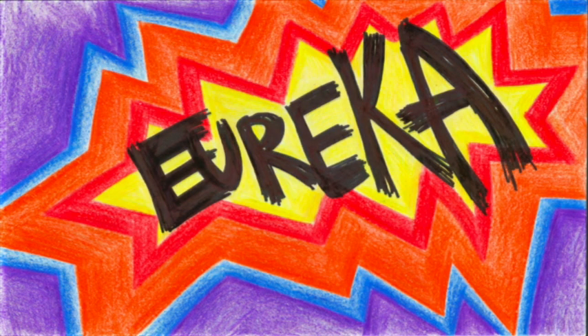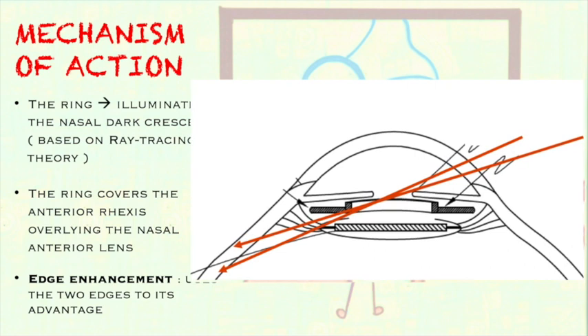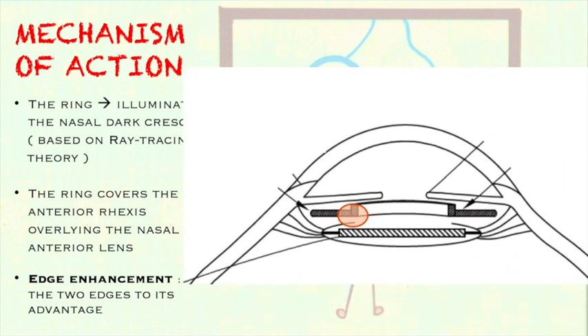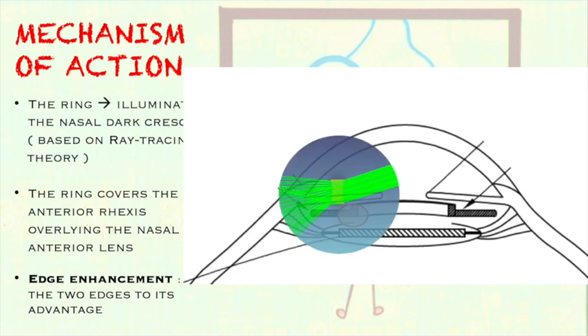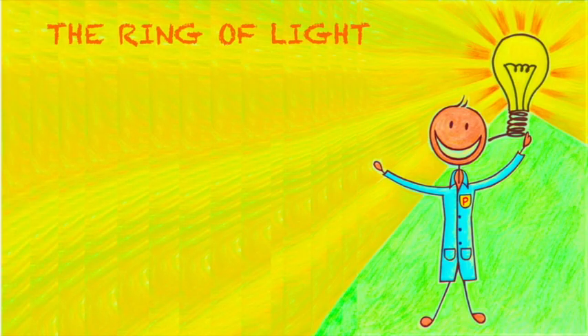Our device is the simplest and most elegant way to address the two majorly accepted hypotheses for causation of negative dysphotopsia. It illuminates the nasal dark crescent based on the ray-tracing theory and covers the anterior rexis overlying the nasal anterior lens. Moreover, edge enhancement adds to the advantage. Based on this simulation study, a prototype was designed and the Ring of Light was ready to light up the dark corners.